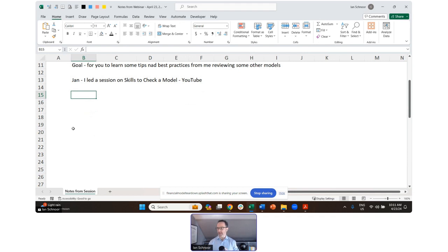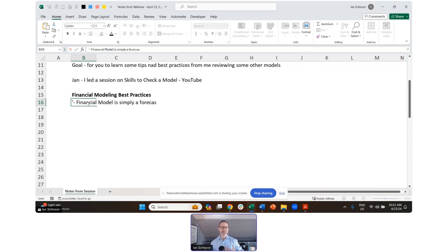Let's spend one or two minutes talking about some best practices and then we'll use that to get to our model. First of all, financial model best practice — I have entire webinars on best practices and we're going to touch on some of them today. A financial model is simply a forecast, usually of a company's financial statements. All we're trying to do is build a forecast, but it has to be much more than that.